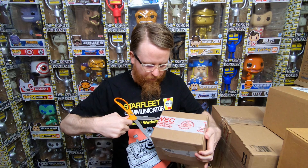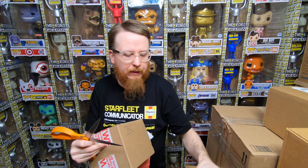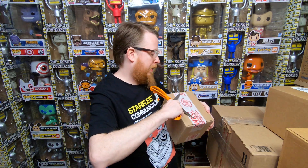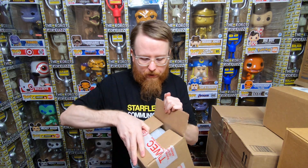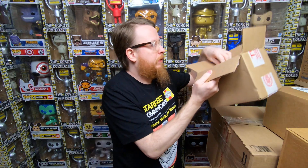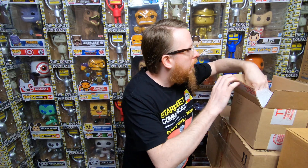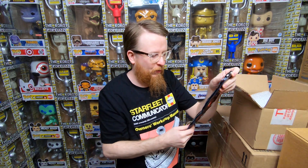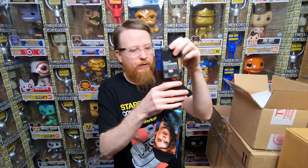Not sure what's in this next box, so let's get it open. A lot of people make fun of me for using scissors instead of a knife, but you'd be amazed how many pops I've found where the middle of the box is sliced from a knife. With scissors you can go at an angle to cut the tape without damaging the products inside — I just find scissors safer.